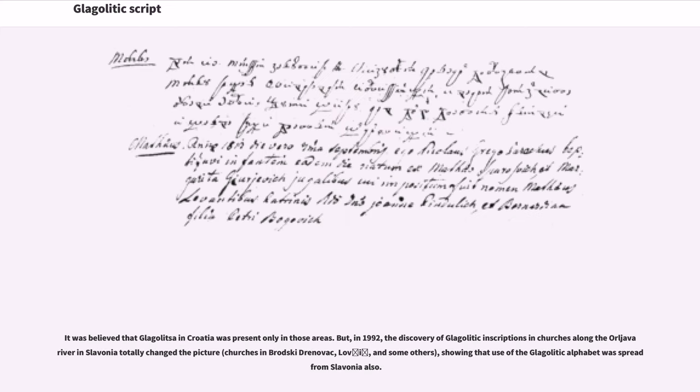It was believed that Glagolitic in Croatia was present only in those areas. But in 1992, the discovery of Glagolitic inscriptions in churches along the Orljava River in Slovenia totally changed the picture — churches in Brodski Drenovac, Lovčić, and some others — showing that use of the Glagolitic alphabet was spread from Slovenia also.